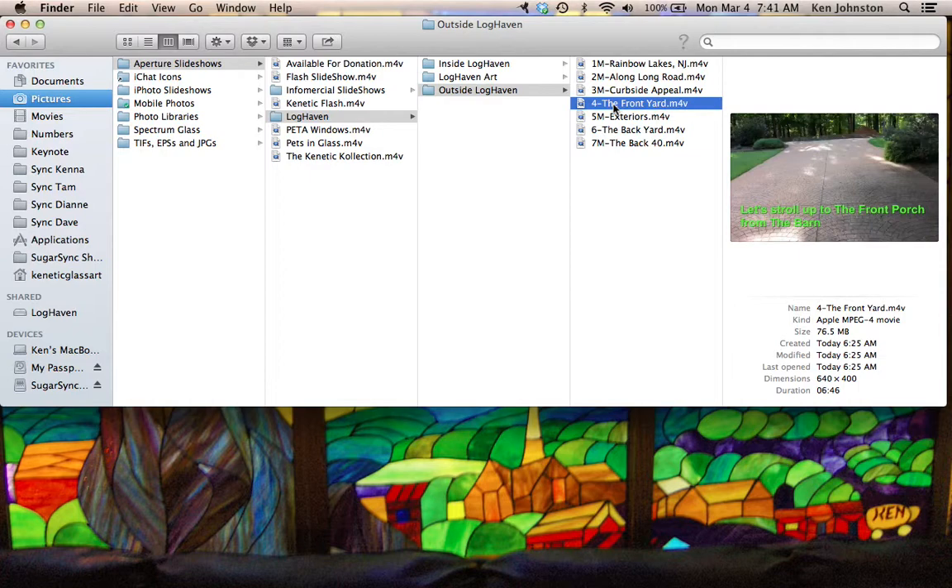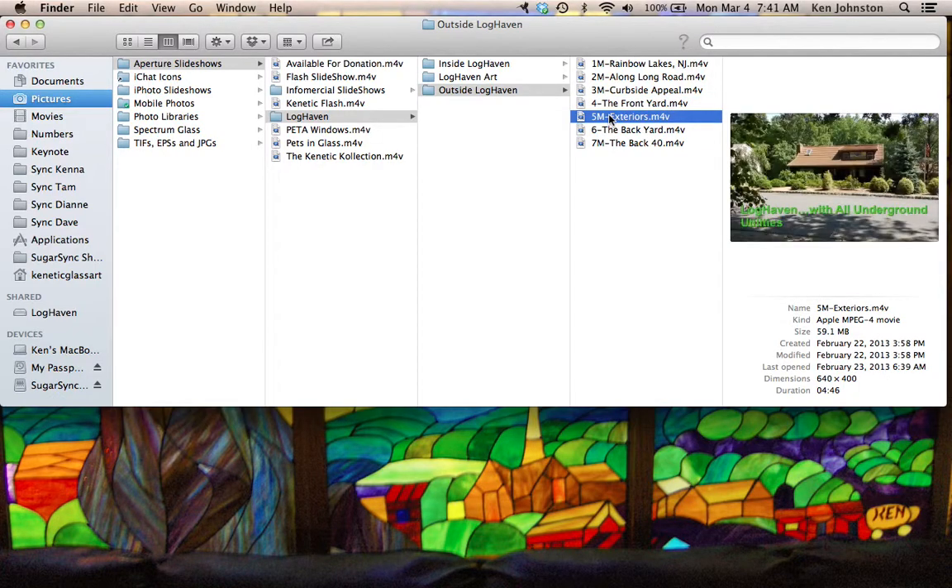And then in and around the front yard, a seven-minute tour of everything that you can see in the front yard. That is followed by exteriors, a five-minute tour of the complete exterior of Loghaven and the detached garage, the barn, from all perspectives.